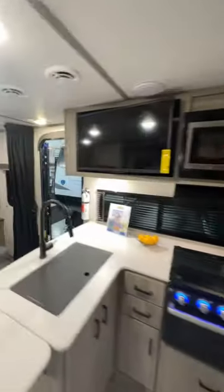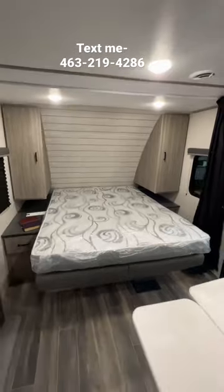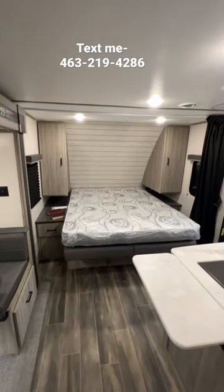12-volt refrigerator, solar up top. Now the cool part — you have a Murphy bed here. Look at this — boom, fold it away and you've got a bed there, fold it up and you've got some chairs there.